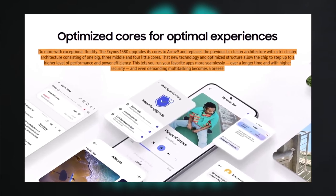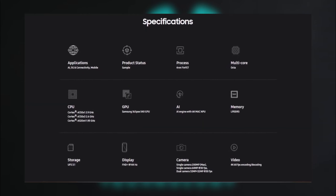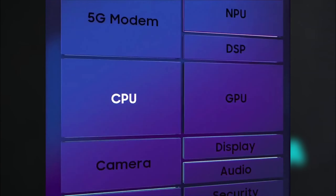and 4 Cortex-A520 cores at 1.95 GHz, balancing performance and efficiency to handle multitasking smoothly. Built on Samsung's 3rd Gen 4nm process node, it promises better power efficiency and security than ever before.